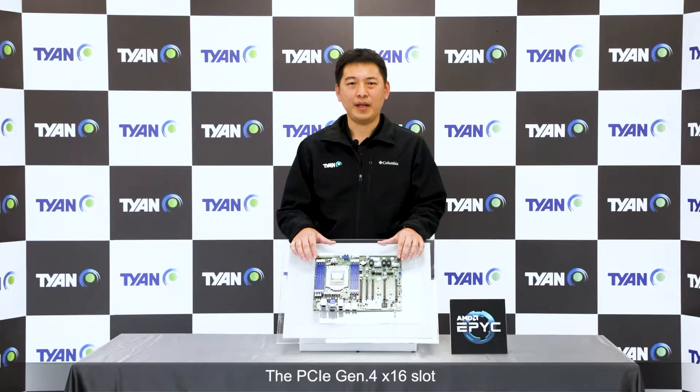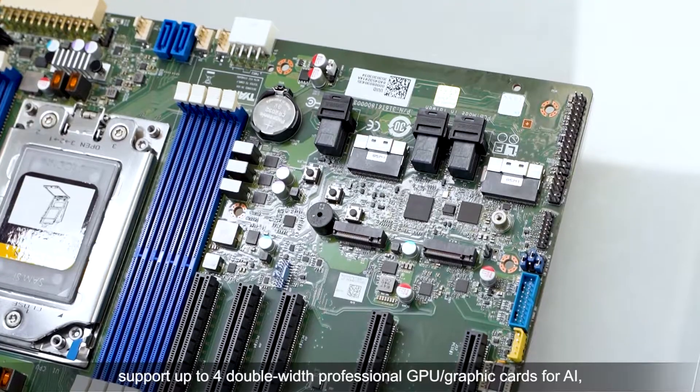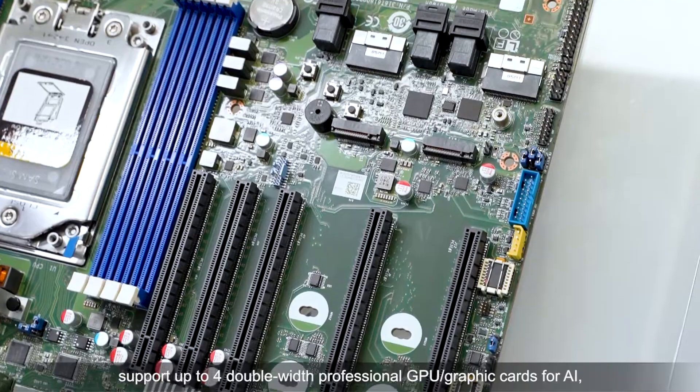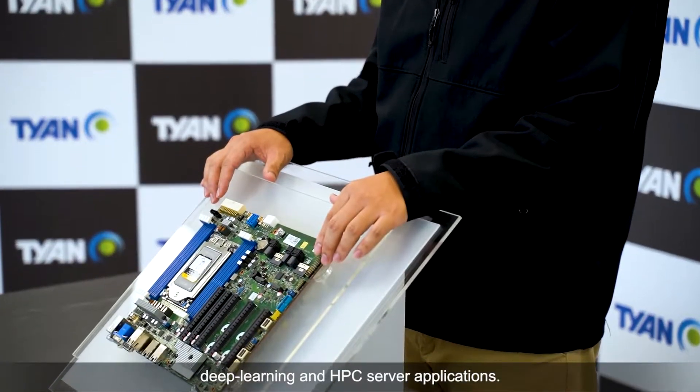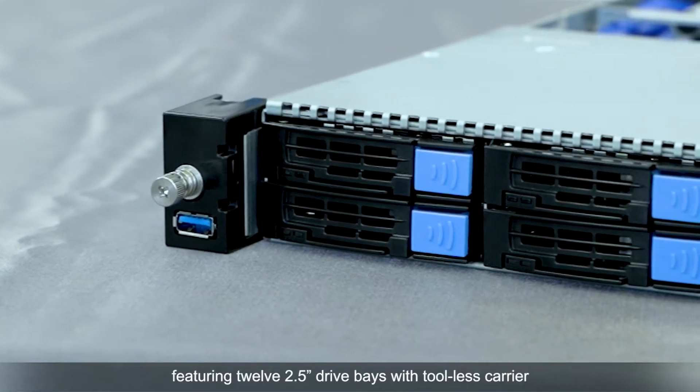The PCIe Gen4 x16 slot locations are designed to support full double-wide professional GPU and graphics cards for AI deep learning and HPC server applications.